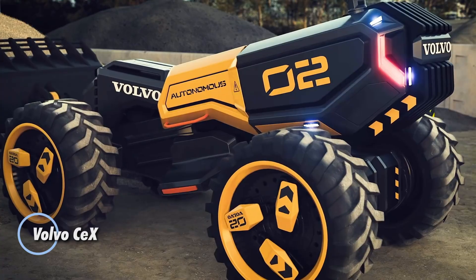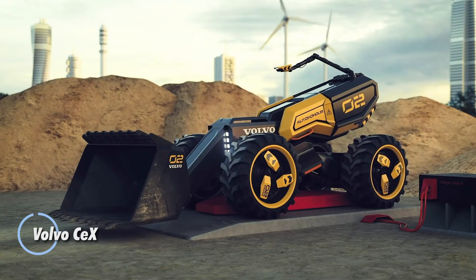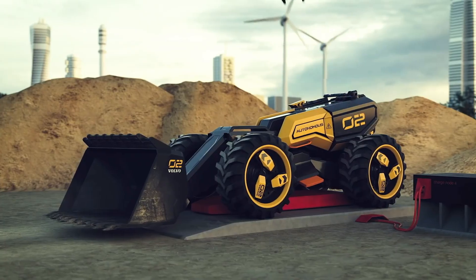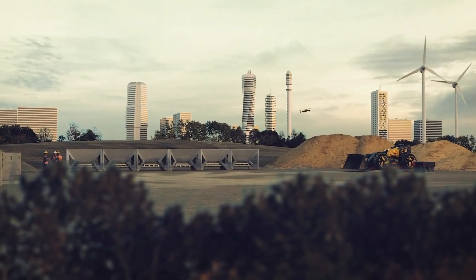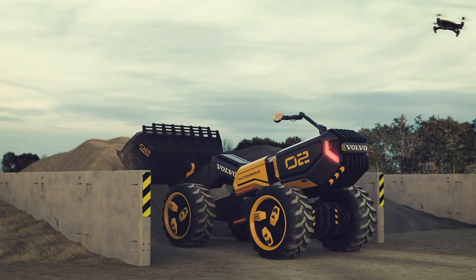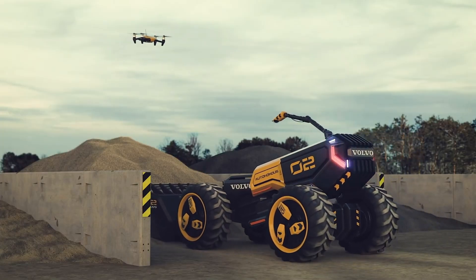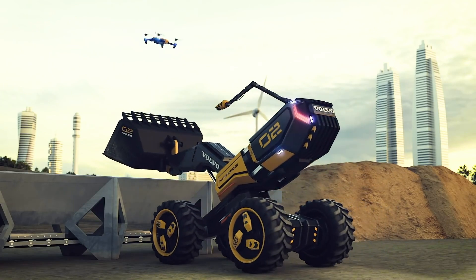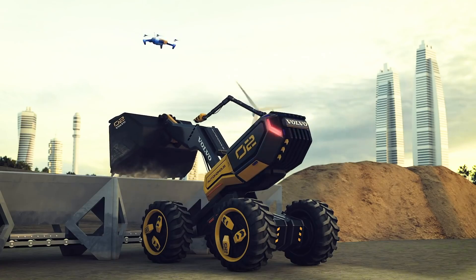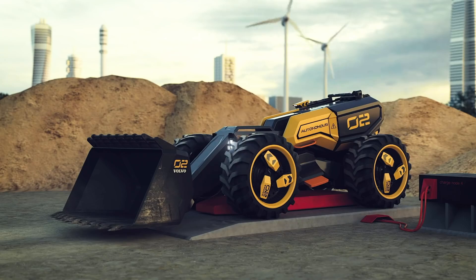The Volvo SUEX represents a groundbreaking vision for the future of autonomous construction equipment, merging cutting-edge technology with eco-conscious design. Developed in collaboration with LEGO Technic, this concept machine features an innovative 3D vision system, providing precise environmental awareness for enhanced operational accuracy. Its adaptable boot enables the SUEX to tackle various tasks with improved precision and safety, while its autonomous capabilities allow it to execute complex jobs without human intervention, optimizing both productivity and safety on-site.